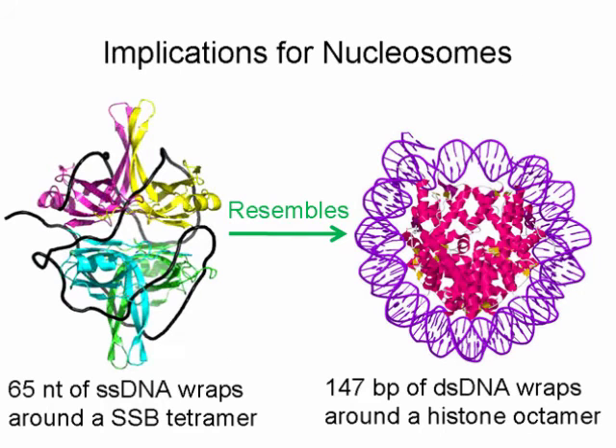Finally, our research may have implications for nucleosome sliding because, as in the case of SSB, the DNA in a nucleosome wraps around the histone core. Although reptation was proposed for nucleosome sliding before, there has been no experimental demonstration for any protein diffusion on DNA through reptation until our work. The optomechanical tool we developed for this study provided unique insights about DNA-protein interaction, and we believe the same method can be used in the future to study many other systems where DNA or RNA interacts with proteins.